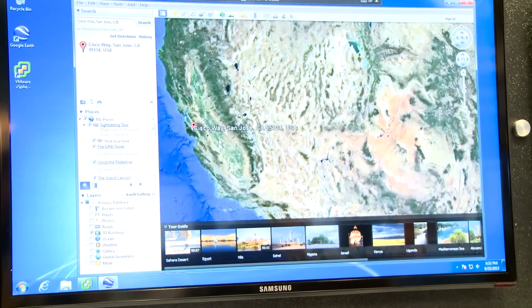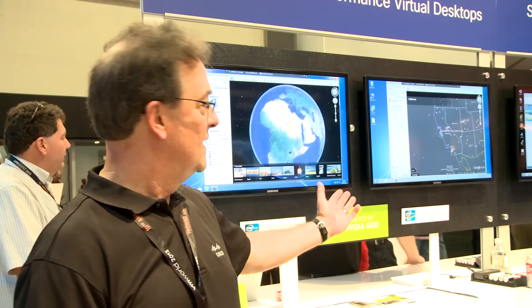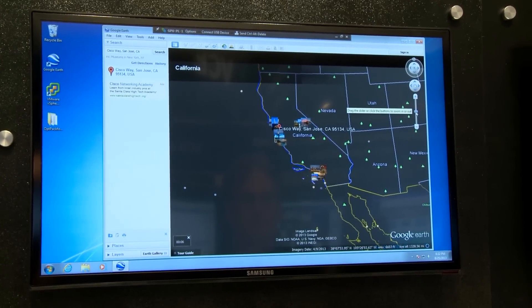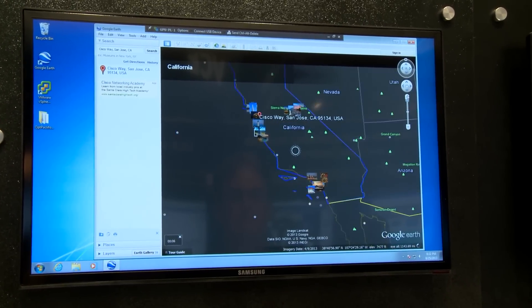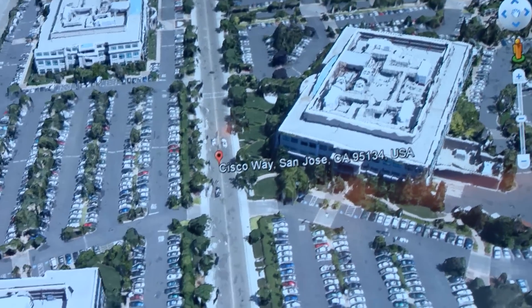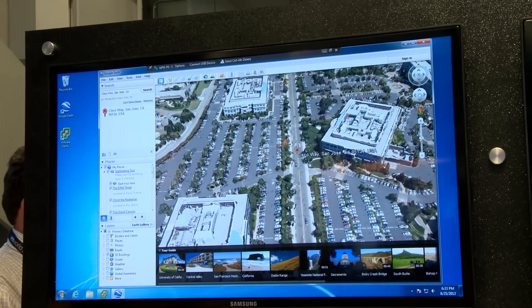The station on your left is running the grid card and we have Google Earth displayed. The station on the right is running a similar VMware Horizon 5.2 workstation without the accelerator. As you can see, the graphics on that card are very, very poor. The graphics demonstrated here with the NVIDIA card show the power of the NVIDIA video processor on a virtual desktop.